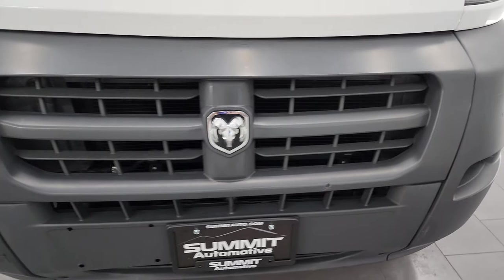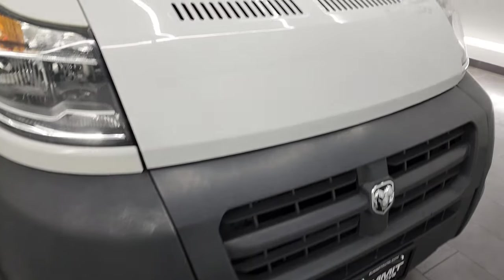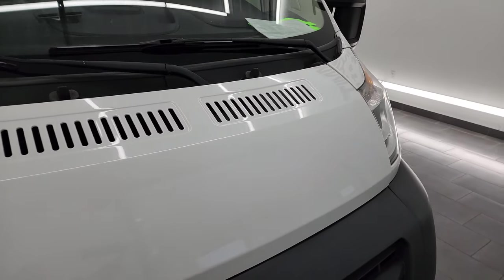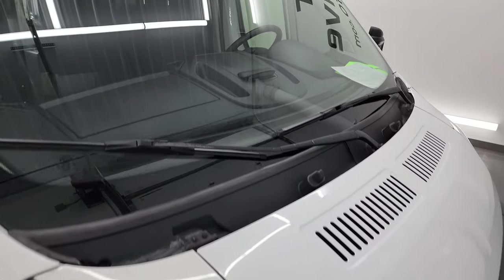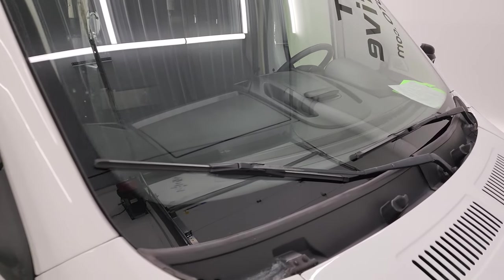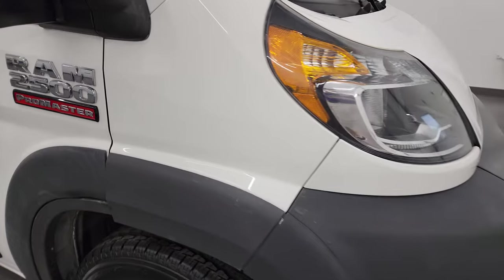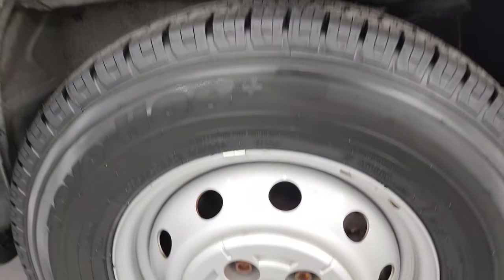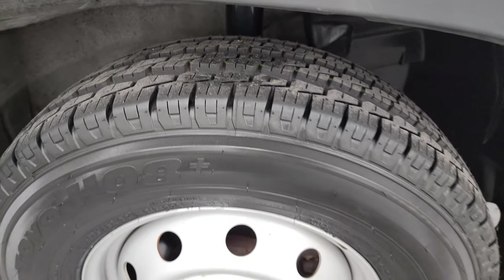The hood is in pretty nice shape with no major dents. The headlight lenses are nice and clear, and the windshield is in nice shape as well — no major rock chips or cracks. The passenger-side front fender is in nice shape, and the passenger-side front wheel is in nice condition with a new tire as well.